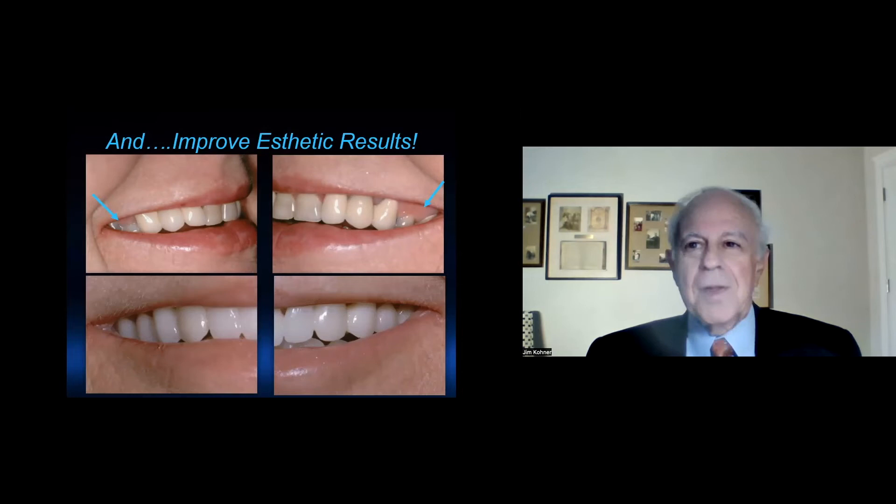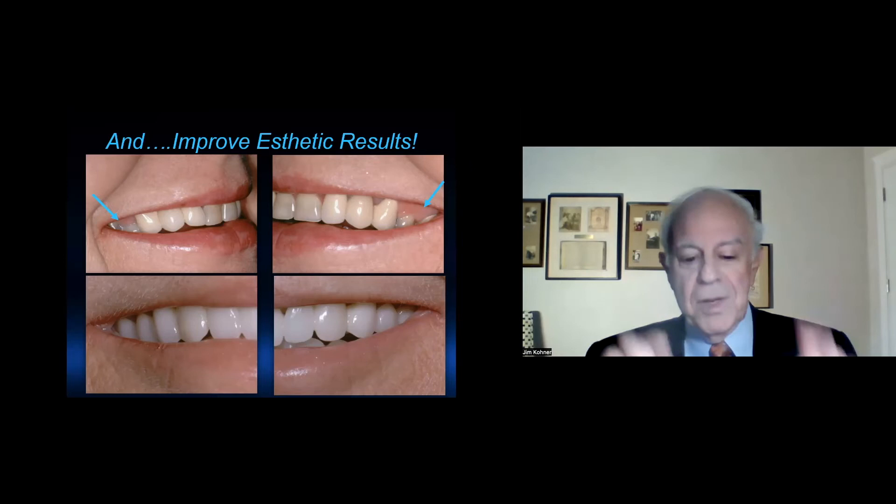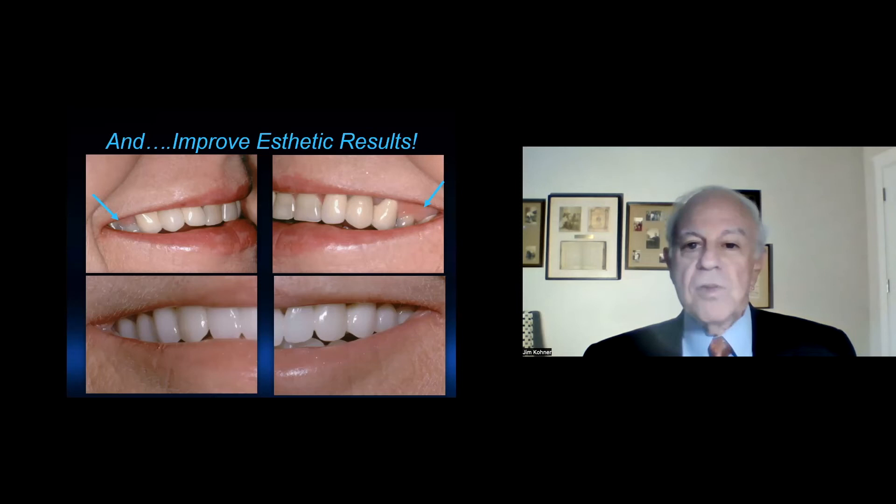The other class is soft tissue grafting. Again, while it's perio in nature, this class is also geared to helping you get better restorative results and better aesthetic results. Two different procedures will be highlighted, namely free gingival and connective tissue grafts. While these grafts are different, they both can create more stable zones of keratinized tissues that will prevent gingival recession around recently placed crowns, which many of you have likely seen.